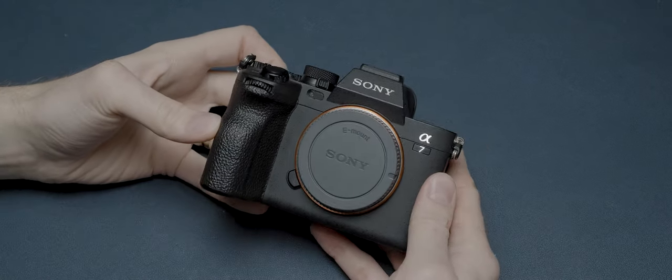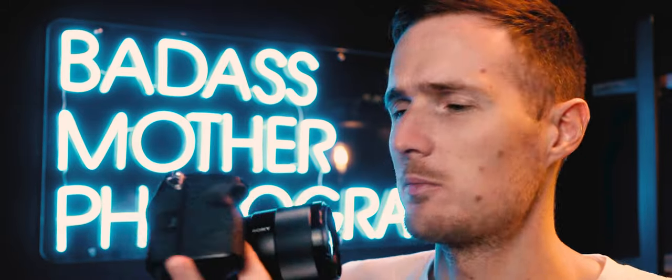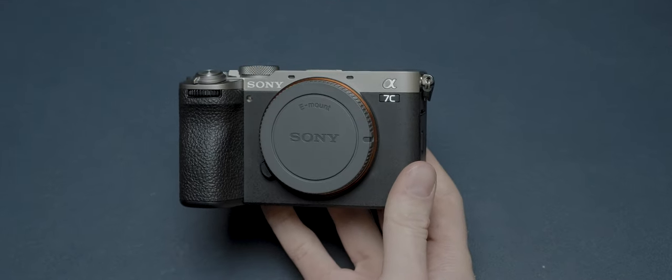Having owned the A7 Mark 4 for a number of years as my main photography camera, after hearing that claim I was keen to find out whether I would feel the same way — and hypothetically, if I had all my time again, would I bypass the A7 Mark 4 entirely and go straight for this newer and more portable A7C Mark II?